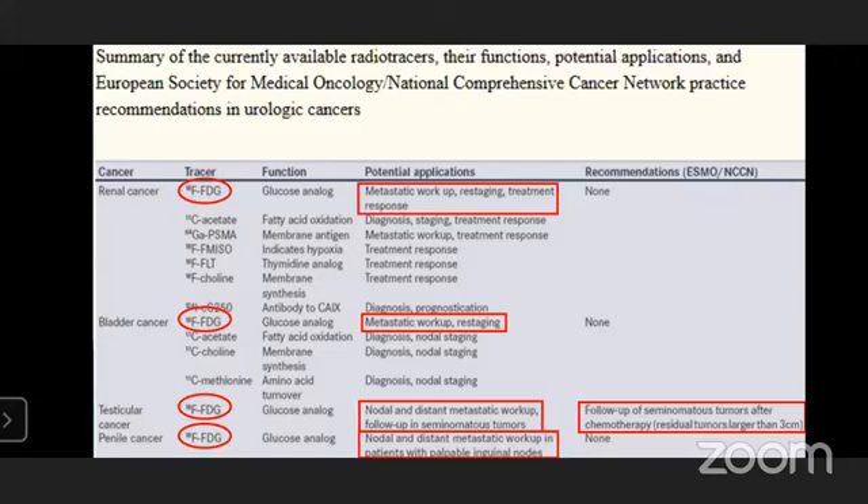Highlighting only the role of FDG and their potential applications: renal cancer — metastatic workup, re-staging, treatment response; bladder cancer — metastatic workup and re-staging; testicular — nodal and distant metastatic workup, follow-up of seminomatous lesion; penile cancer — nodal and distant metastatic workup in patients with palpable inguinal lymph nodes. However, of these, NCCN recommends FDG PET-CT only in testicular cancer — specifically follow-up of seminomatous tumor after chemotherapy when residual tumor is larger than 3 cm.